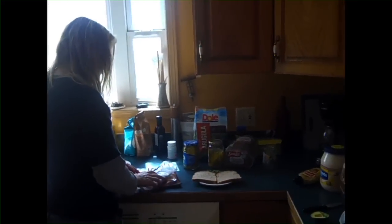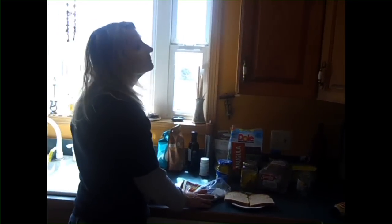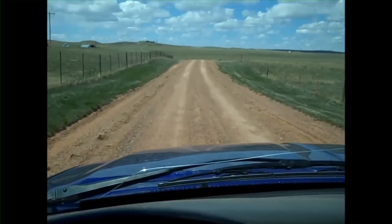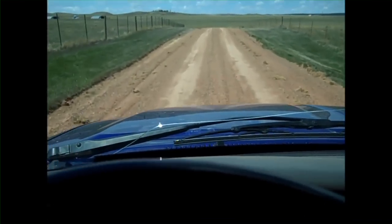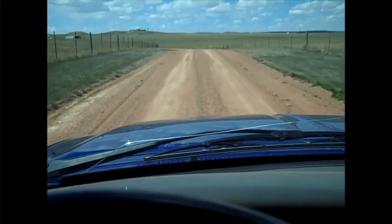And here is my wonderful ranch wife, Galen, making my sandwich for lunch. Just checking the mail is a daily task here. The mailbox is about one-half mile from the ranch headquarters.